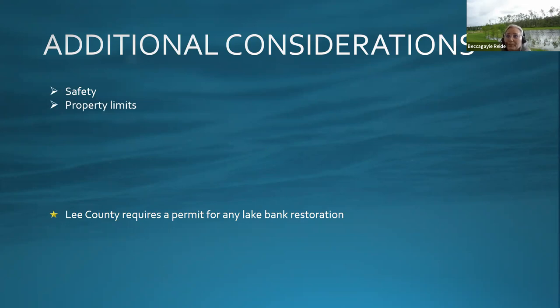Another concern is property limits. Many homes are built along lake banks as a selling feature, and fill obtained from the lake is used to build up the lot. Over time the pond erodes and keeps encroaching back into the homeowner's property, sometimes going outside of the lake easement. If this hasn't been addressed over the years, repairs outside the lake easement become more complicated and more expensive, especially near structures.